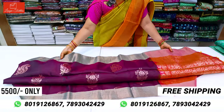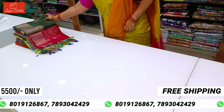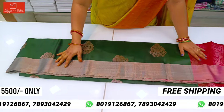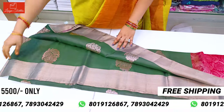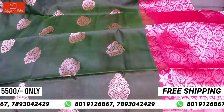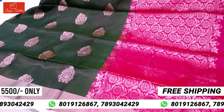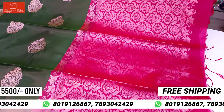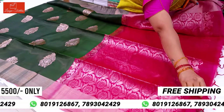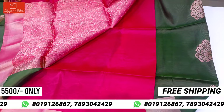New combination — bottle green and pink. Pallu. Only 5,500. All over India is free shipping. Pure handloom sari — it has a lot of reasonable prices and a reasonable budget.